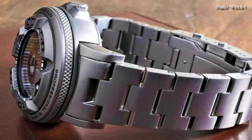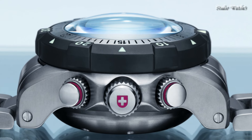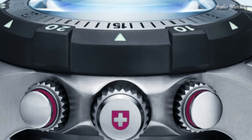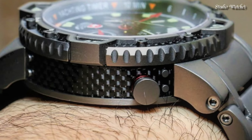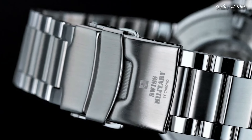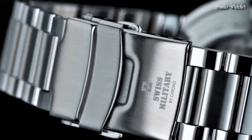Hello, guys! Today, I will show you the best tactical military watches for men of 2024 based on specifications. Please subscribe to my channel for more videos, and if you have any questions, please comment in the comment section.